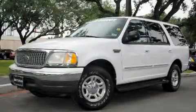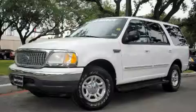This is a 2000 Ford Expedition, a vehicle with safety, comfort, and space. It features a 4.6 liter, 8-cylinder engine and an automatic transmission.